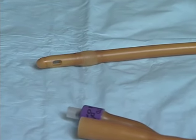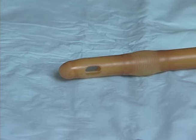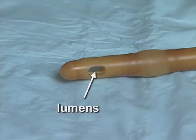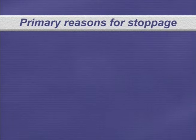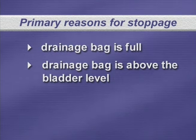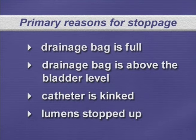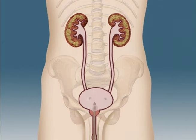It is important to be aware if your catheter is not draining. The catheter has lumens, which are holes that allow the urine to drain. The primary reasons for stoppage are the drainage bag is full, the drainage bag is above the bladder level, or the catheter is kinked. The lumens can stop up with blood clots, sediment, or mucus, which can cause urine to back up into the bladder and even the kidneys, causing kidney damage.